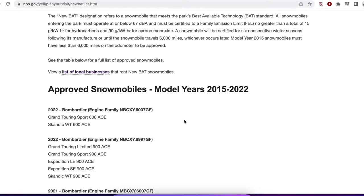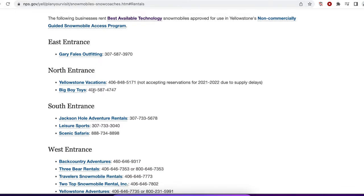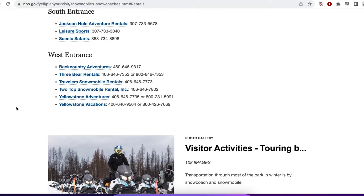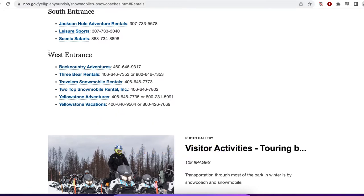So if you don't have a snowmobile that complies with the BAT requirements and you don't want to buy one, there is a list of local businesses at each of the entrances, which you can find on the National Park Service site. At the east entrance we see Garry Fales Outfitting; the north entrance — you hope for these guys that they somehow make a plan and get the north entrance open. There are south entrance ones as well. It's not surprising that most of the businesses that do rentals are at the west entrance — that's where our business and our motel are located. You can rent a snowmobile from any of these companies.